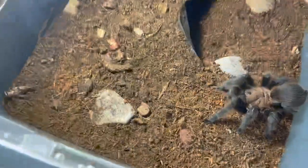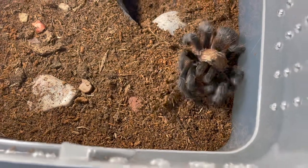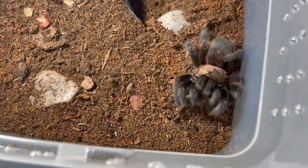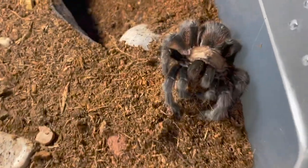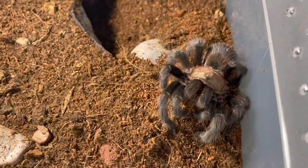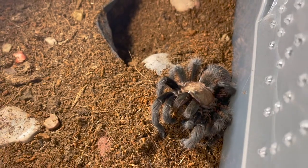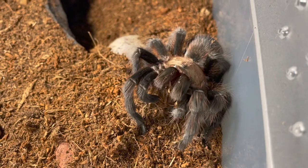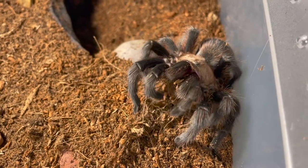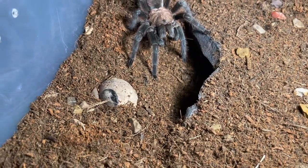First up is my Phormopelma hensi, or the Oklahoma brown tarantula. Since the lighting wasn't really good in the last shot, I decided to go from a different angle where there was better light.